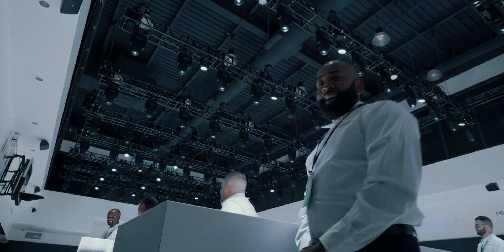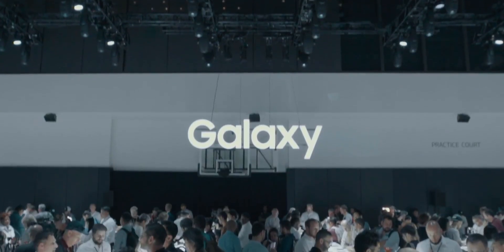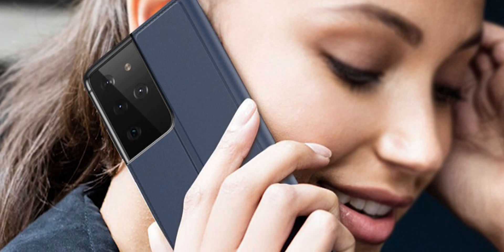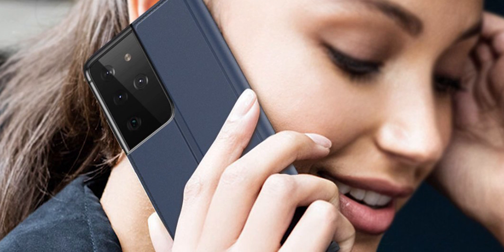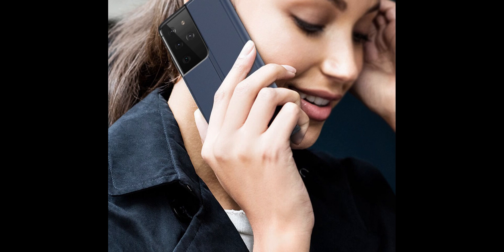The Galaxy S21 lineup will be launched in two months and is making quite a lot of headlines lately. We have tons of new information about the handset today, starting with some case leaks. Third-party companies have manufactured different types of cases for the S21 lineup.